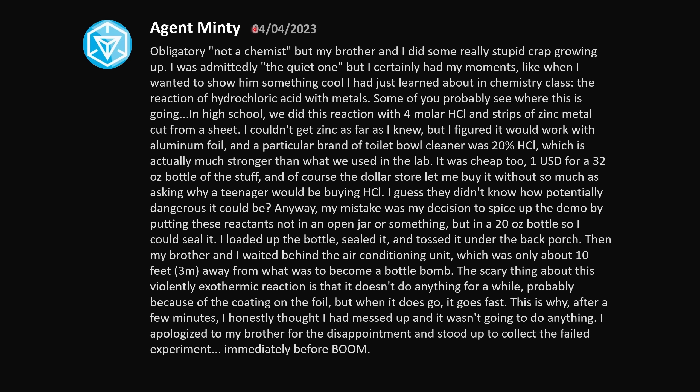Obligatory: not a chemist, but my brother and I did some really stupid crap growing up. I wanted to show him something cool I'd just learned in chemistry class — the reaction of hydrochloric acid with metals. In high school we did this with 4 molar HCl and strips of zinc metal, but I couldn't get zinc. I figured it would work with aluminum foil, and a particular brand of toilet bowl cleaner was 20% HCl — almost concentrated, actually a lot stronger than what we used in the lab. It was cheap too: one dollar for a 32 oz bottle, and the dollar store let me buy it without asking why a teenager would be buying HCl.